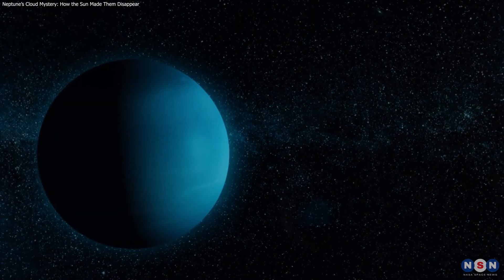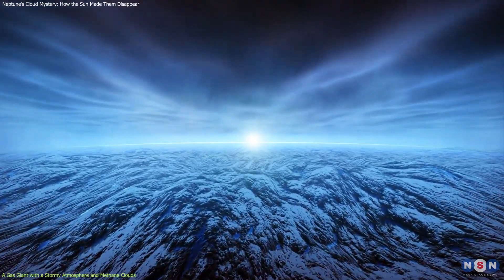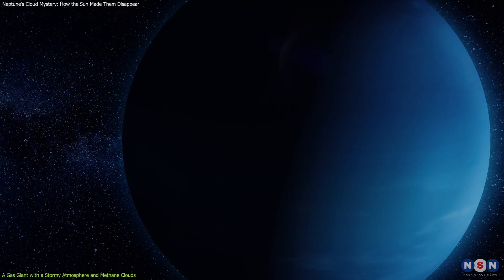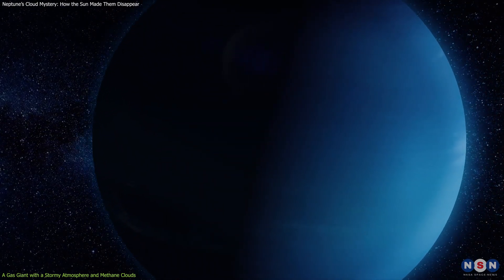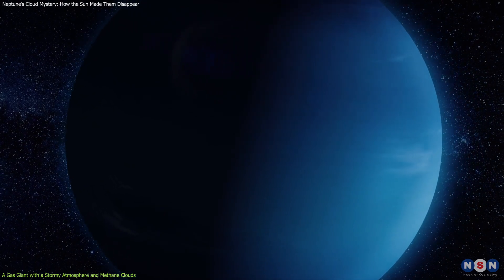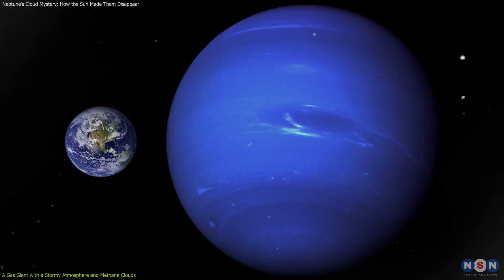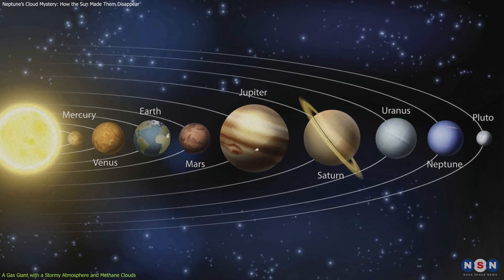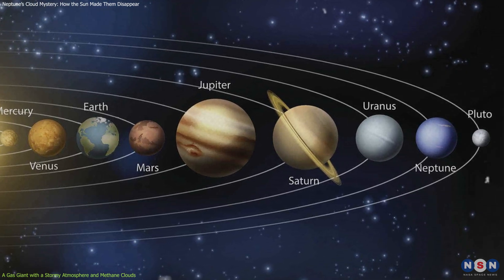Neptune is a gas giant planet, meaning that it has no solid surface and is mostly made of hydrogen, helium, and methane. It is also an ice giant, meaning that it has a thick layer of water, ammonia, and methane ice under its atmosphere. This planet is about four times wider than Earth and 17 times more massive. It orbits the sun at a distance of about 4.5 billion kilometers, which is 30 times farther than Earth.